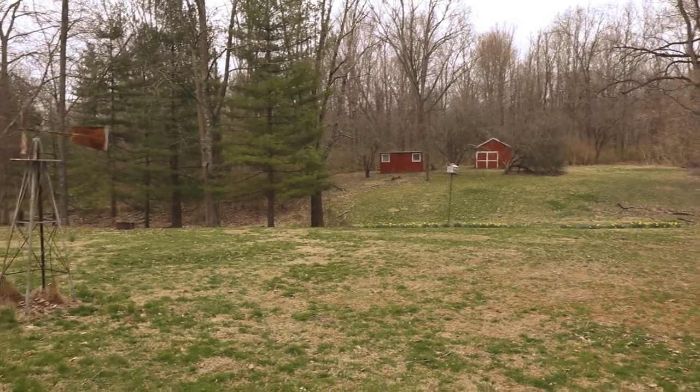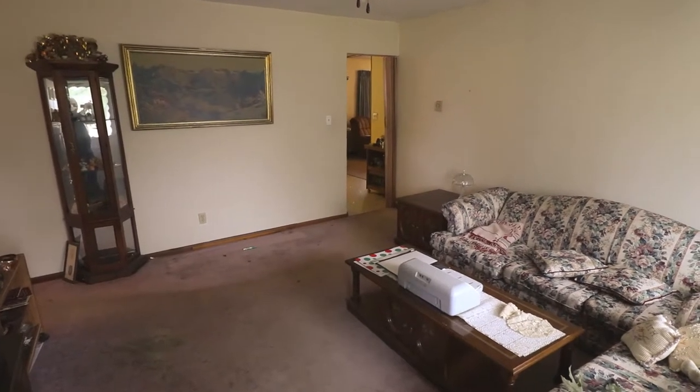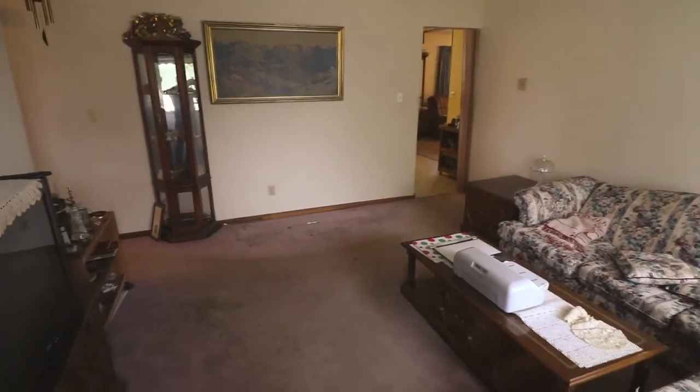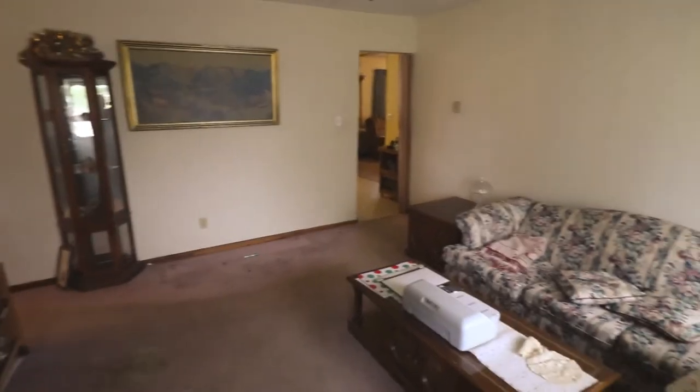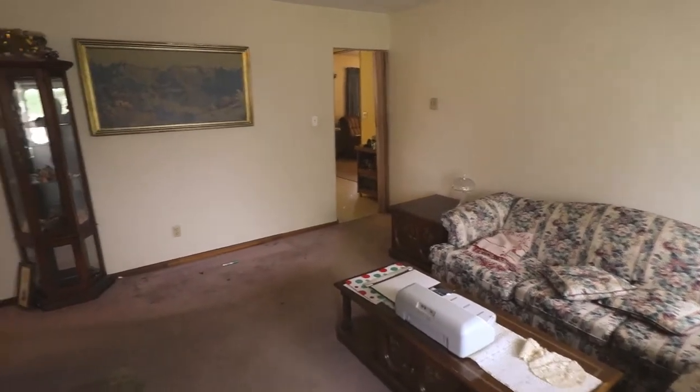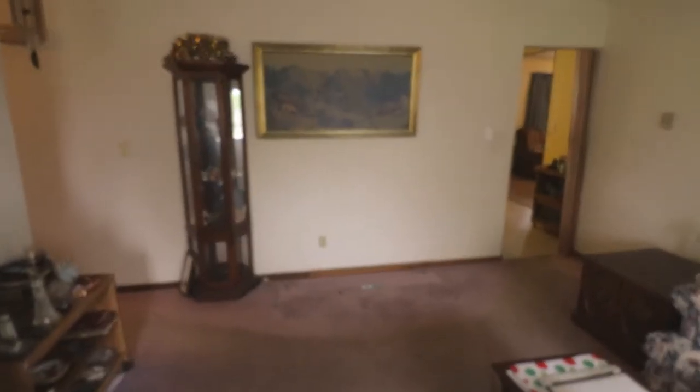I will take you inside for the tour. Welcome inside 3141 Clear Springs Road. I just want to take you through the home and kind of show you the layout. Endless possibilities here, especially with the acreage and location. We got a nice size open living room we walk into.